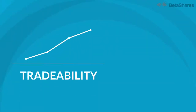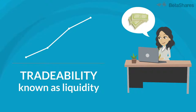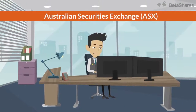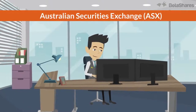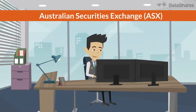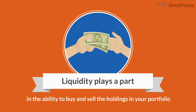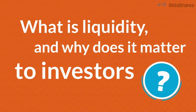One of the many benefits of ETFs for investors is their tradability, otherwise known as liquidity. ETFs can be bought and sold through the Australian Securities Exchange, known as the ASX, during the trading day, just as you would when buying or selling shares. Liquidity plays a part in this ability to buy and sell the holdings in your portfolio. So, what is liquidity and why does it matter to investors?